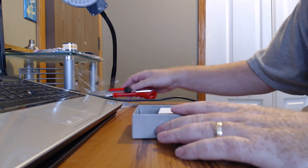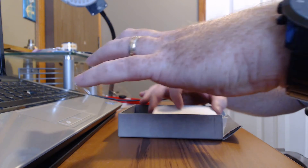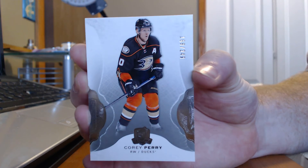Okay, here we go. Our first card of the break is going to be a Corey Perry, out of 249.